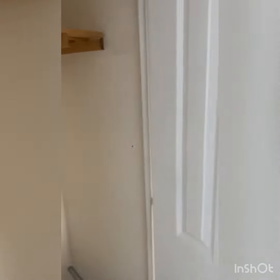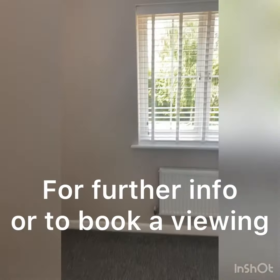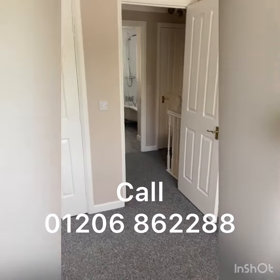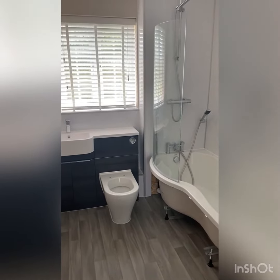In here there is some storage space. If you would like further information on this property, please give a call to the number on the screen and we'll be happy to give you any further information or arrange a viewing. Thank you.